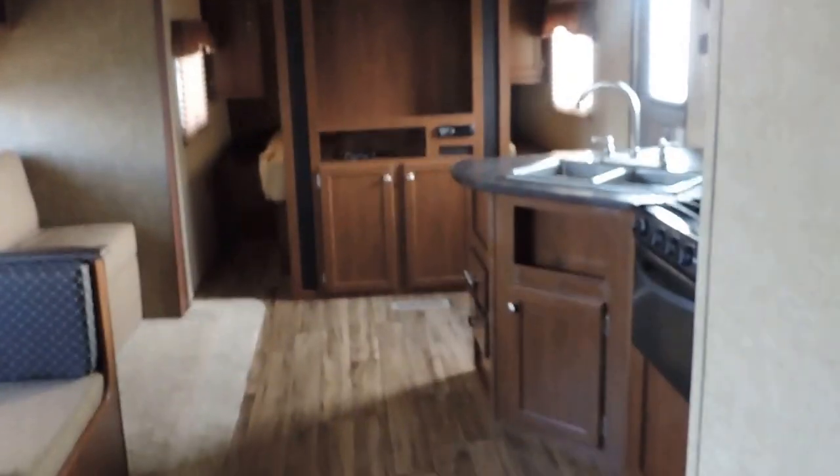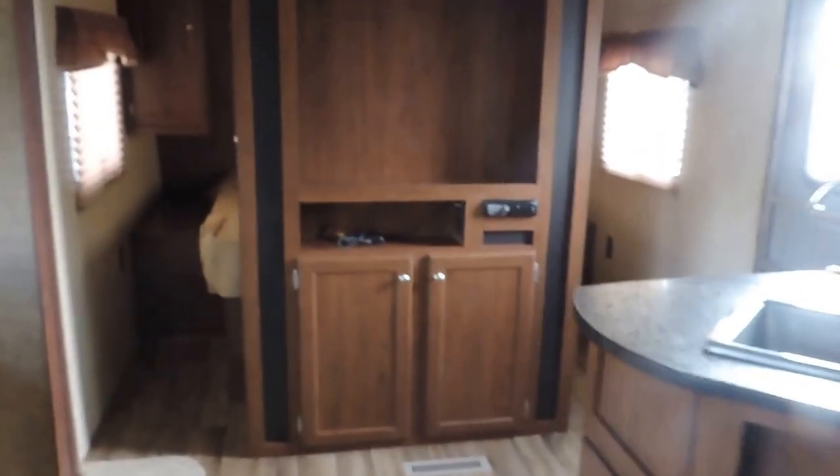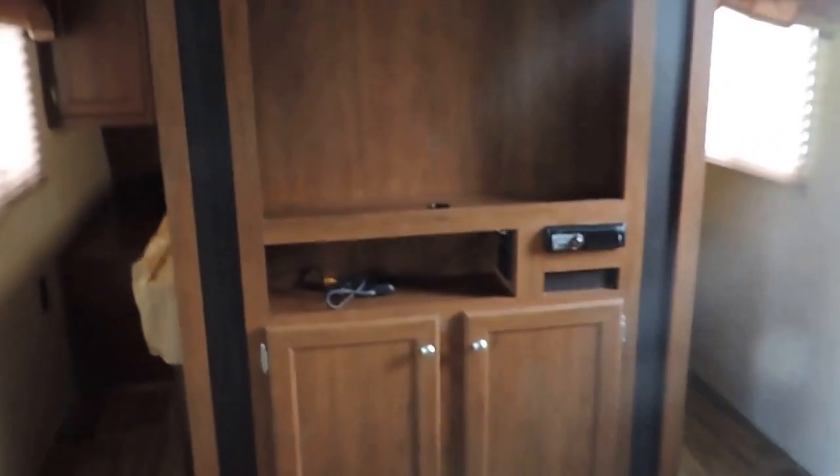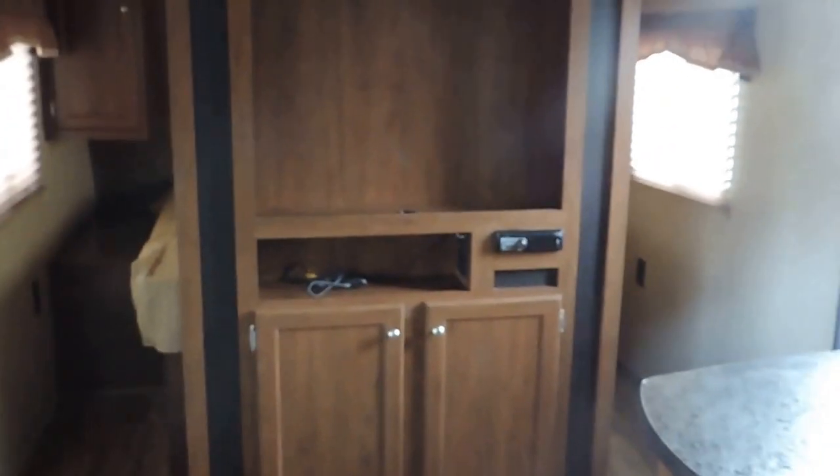The unit comes with a 12-year rooftop warranty and a 1-year bumper-to-bumper warranty. And like I said, it's very, very light — half-ton towable. This is a really nice unit with lots of options. If you have any questions, please call us. Thanks for watching.